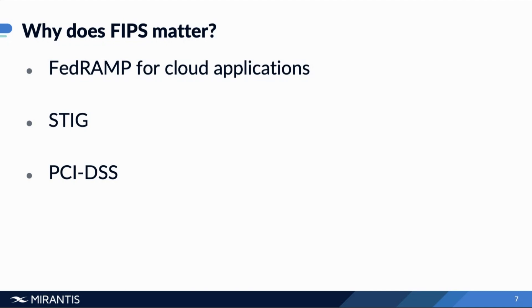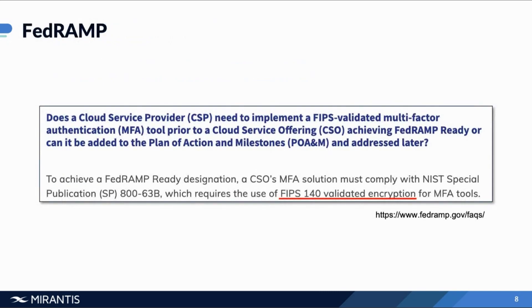This also applies to the finance industry and to healthcare, and if you're in Canada, also for data relating to minors. Looking at specific requirements: to achieve FedRAMP designation, your solution must use FIPS 140 validated encryption for your multi-factor authentication tools. So if you're doing multi-factor authentication, you need FIPS in your actual application, but also wherever you're running it — especially if it's containerized or using orchestration — you want to make sure the full stack is FIPS validated as well.